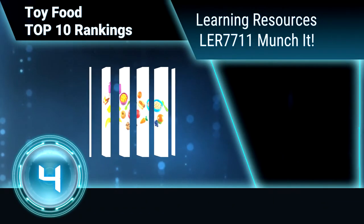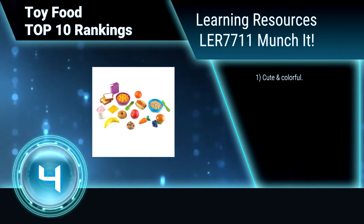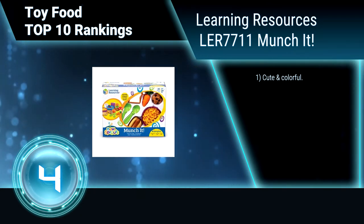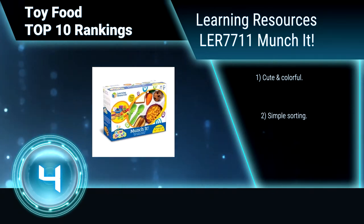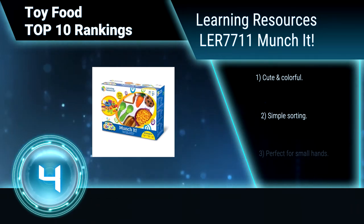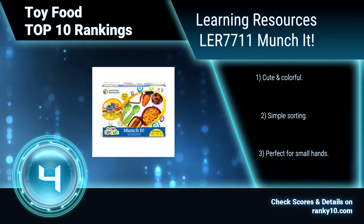Ranking number 4: Learning Resources LER 7711 Munch It, 20 pieces. The fun, familiar foods in this set will spark the imaginations of toddlers and have them pretending to be cooking, eating, serving, and even shopping. These appealing toy foods are great for encouraging social skills and language development. Cute and colorful, with simple sorting. Perfect for small hands.